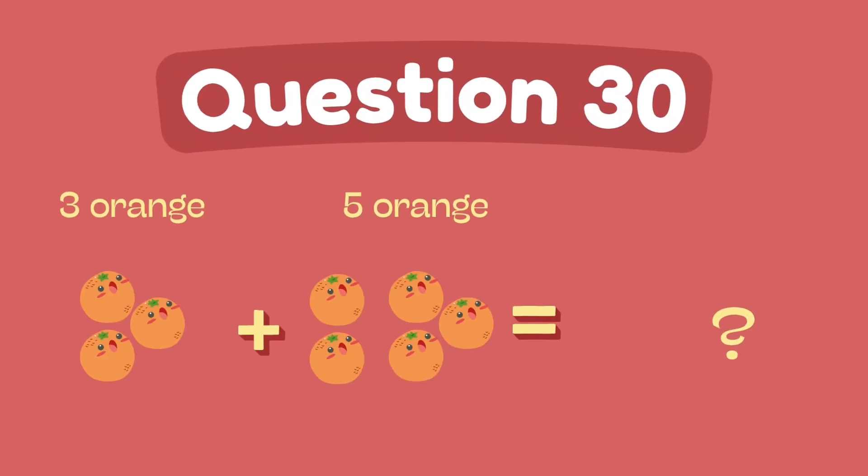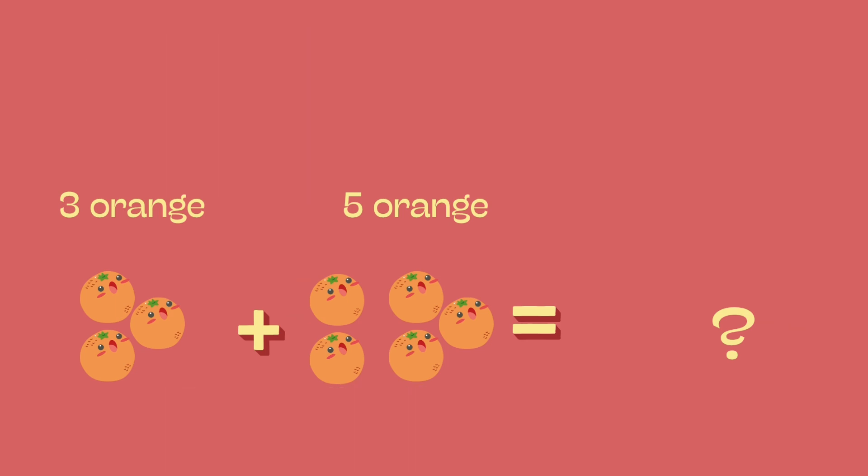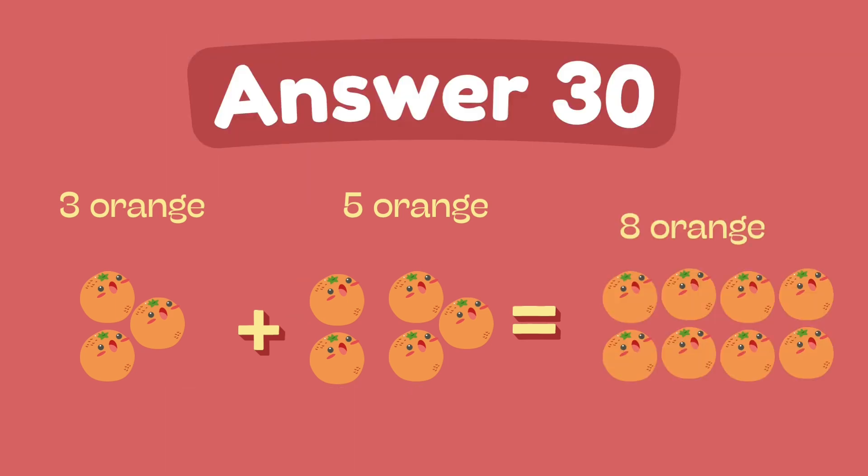What is three plus five? The answer is eight.